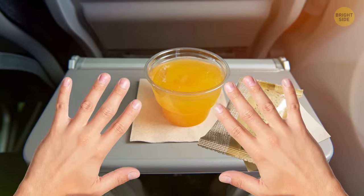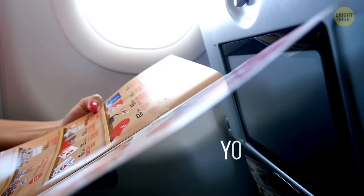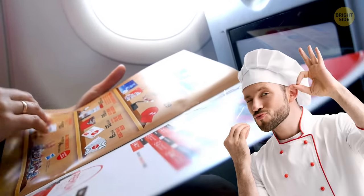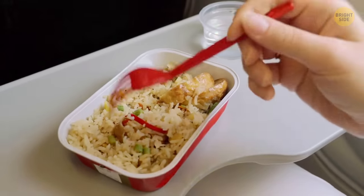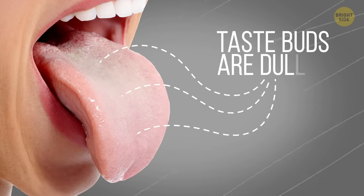Don't like the food you get on the plane? Some airlines provide a special menu for passengers — you just need to ask for it. As a rule, it is tastier than regular airplane meals. The thing is, the food is really quite ordinary; it's low pressure and dry air at a great height that mess things up. Our taste buds are dull, and any food seems bland.